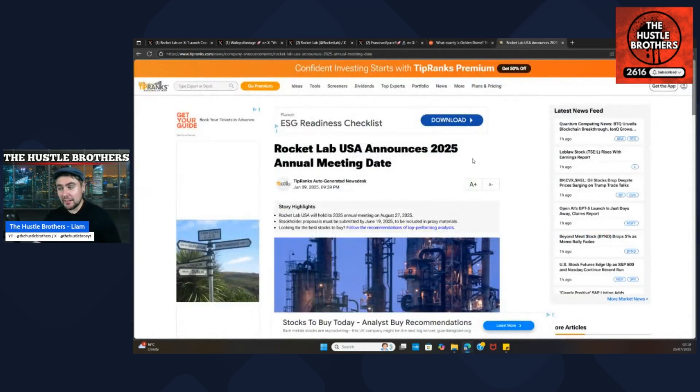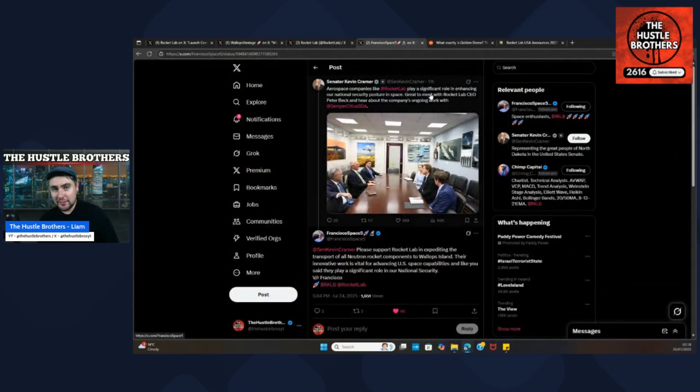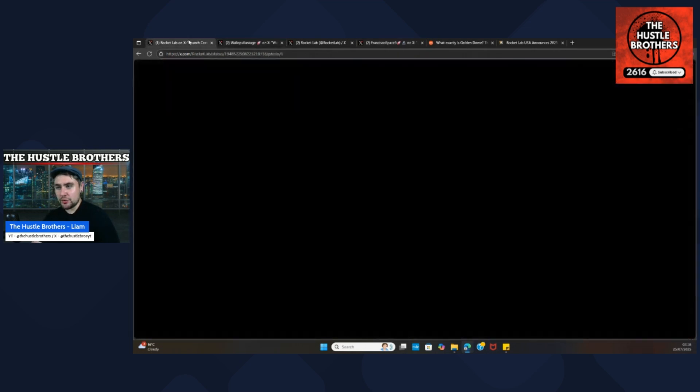Rocket Lab announced their 2025 annual shareholder meeting taking place on August 27th. Could we see a major announcement at the shareholder meeting rather than at earnings? It's also very interesting that the Launch Complex 3 near-completion announcement came out the same day. One community member even speculated that the grand opening of the launch complex could be around August 27th and that's what the announcement is about.